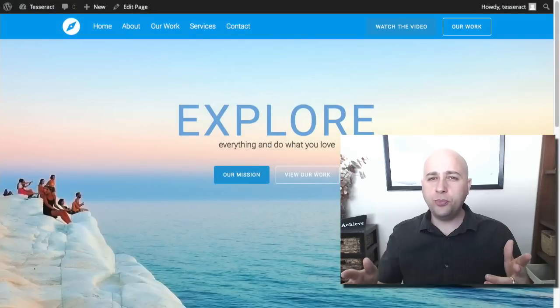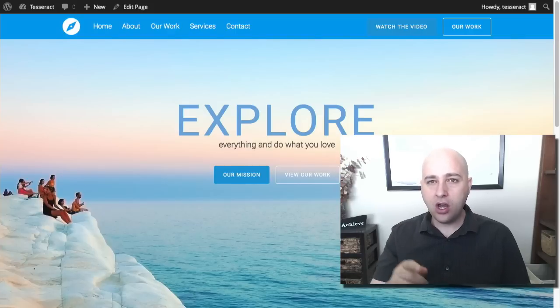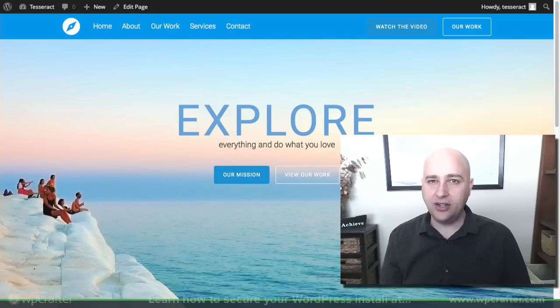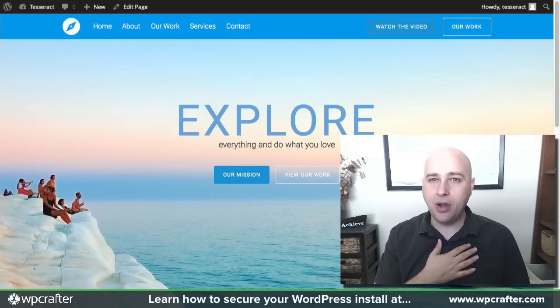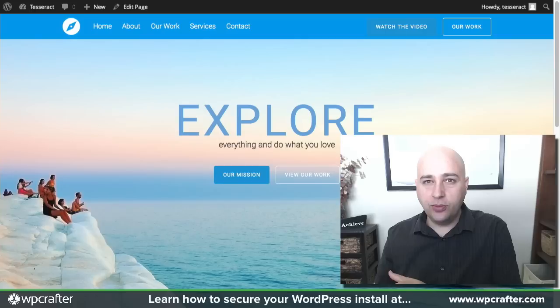Welcome to another episode of WP Crafter where we look at WordPress and make awesome websites. What I'm going to do today is a video on this website that you see right here. This is not a website that I came up with — it is actually built based off of a very popular YouTuber.